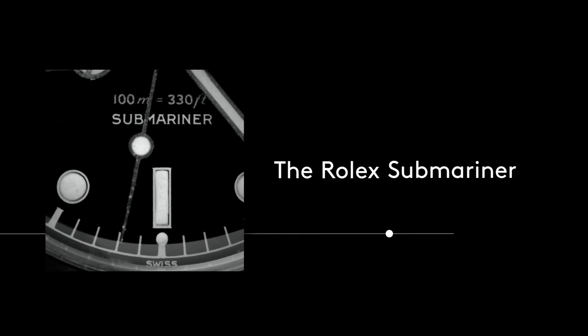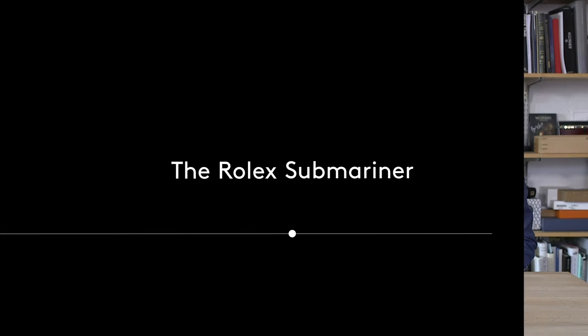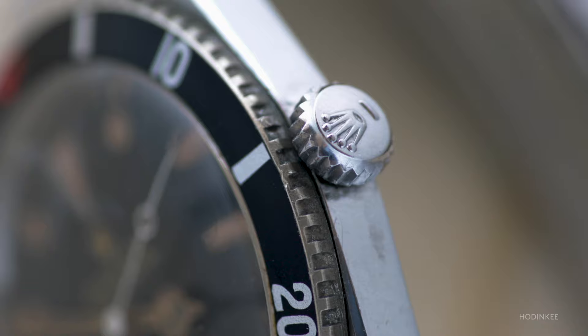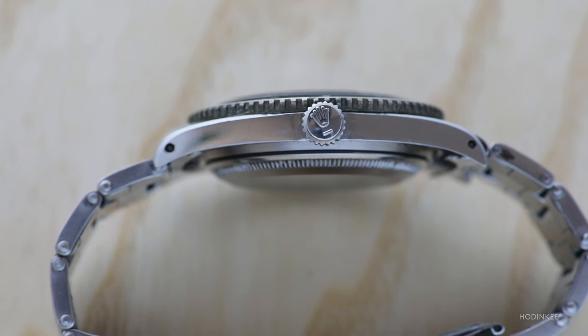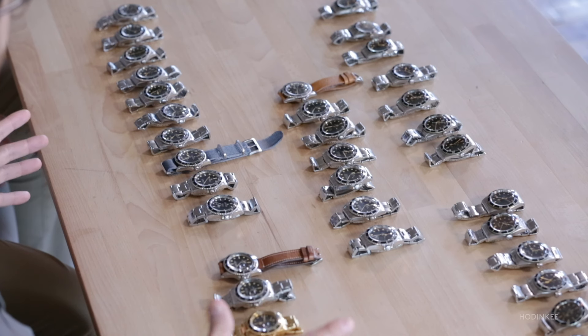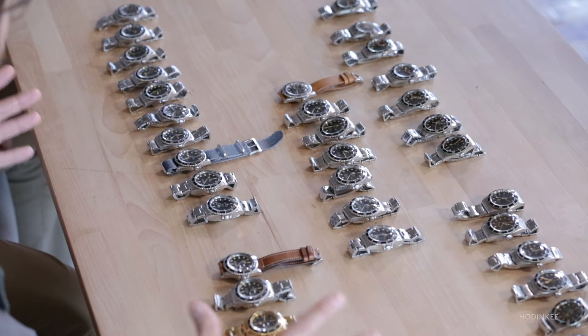We're back with another installment of Reference Points. I'm here with Eric Wind, the founder and proprietor of Wind Vintage, longtime Hodinkee contributor and watch expert. Reference Points is where we walk through the most important watches in history, break them down watch by watch, and explore what makes each piece unique and collectible. Can you talk a little bit about the significance of the Submariner and why these watches are so important?